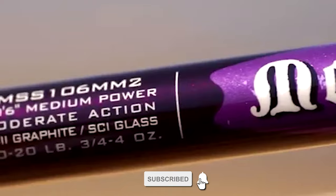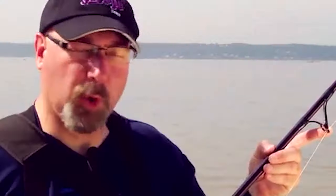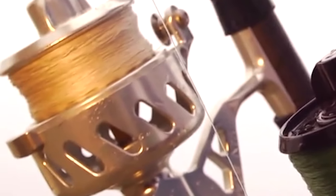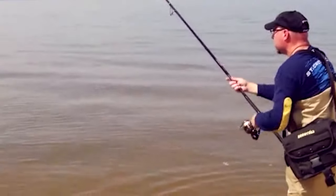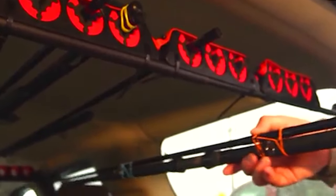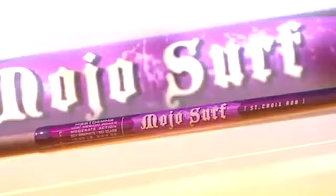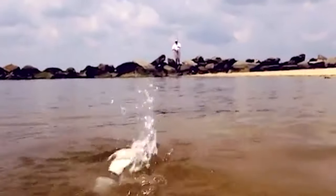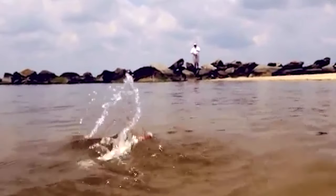The St. Croix Surf Fishing Rod comes with a premium quality SCII graphite frame. It has offset ferrules on two-piece models that provide one-piece performance. It also has specialized, weight-saving surf guides with zirconium rings and black frames. This rod offers a custom X-Wrap handle which provides comfort, durability, and style.